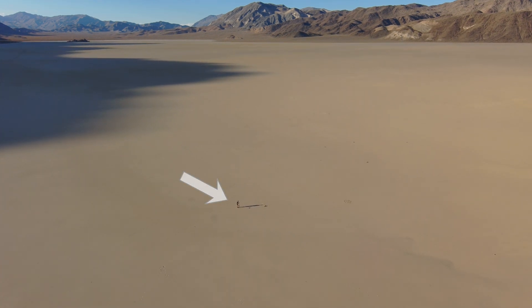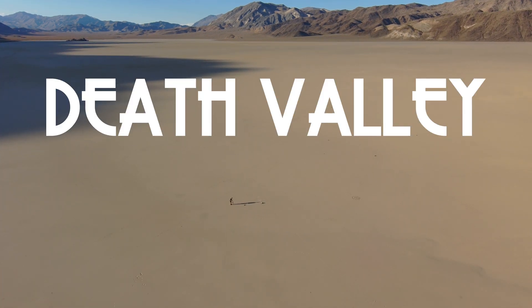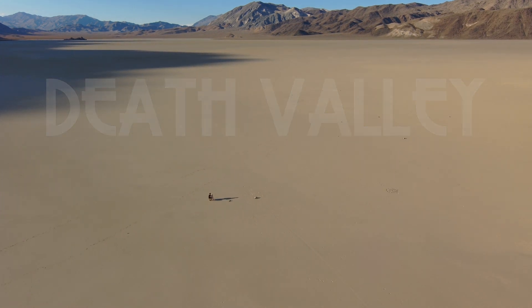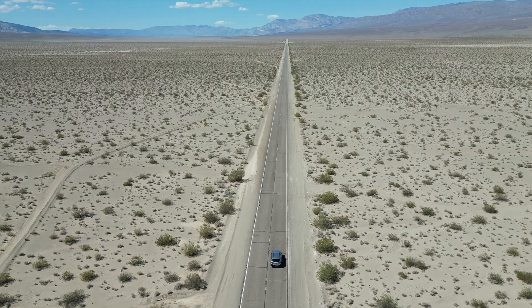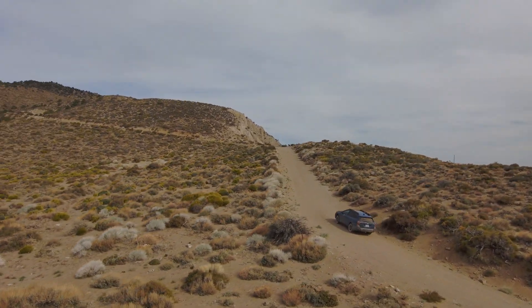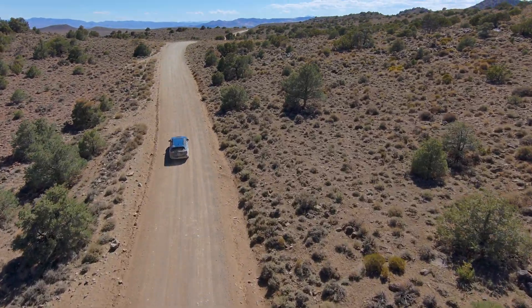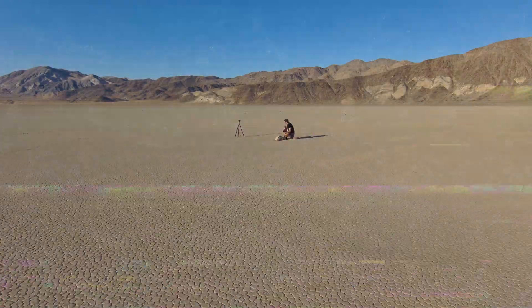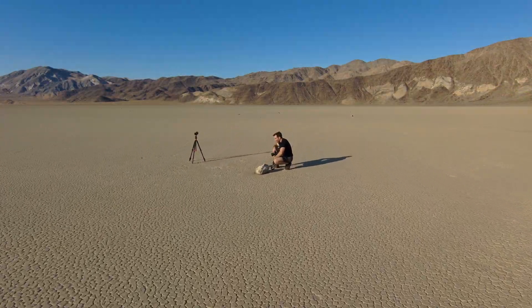There I am in one of the most remote parts of the country. It took me seven hours, including three off-road, to get here — miles away from the nearest human, with triple-digit heat and zero cell service. All to take a picture of this rock.